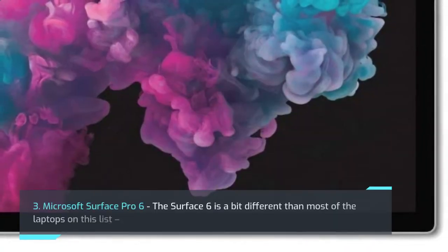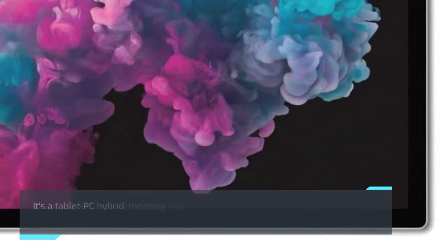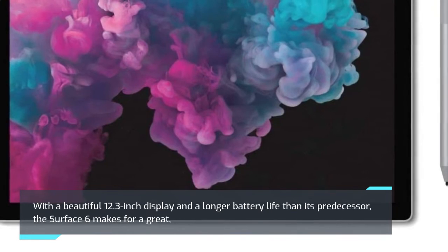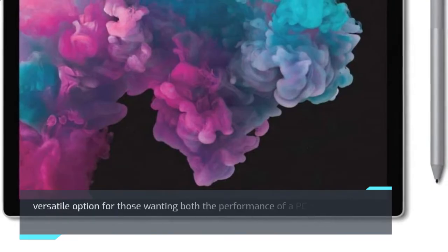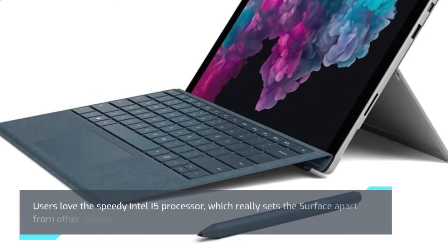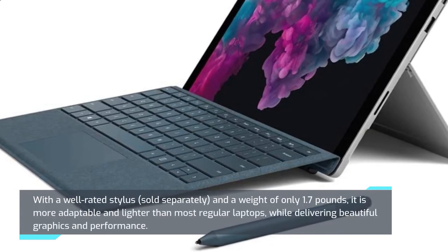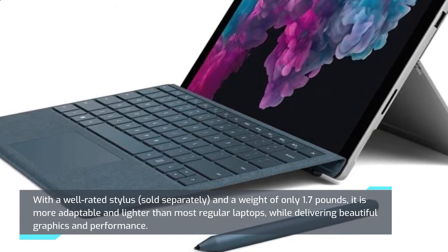3. Microsoft Surface Pro 6. The Surface 6 is a bit different than most of the laptops on this list. It's a tablet-PC hybrid, meaning you can use it as a regular PC, or detach the keyboard and convert it to a touchscreen tablet. With a beautiful 12.3-inch display and a longer battery life than its predecessor, the Surface 6 makes for a great, versatile option for those wanting both the performance of a PC and the portability of a tablet. Users love the speedy Intel i5 processor, which really sets the Surface apart from other tablets. With a well-rated stylus, sold separately, and a weight of only 1.7 pounds, it is more adaptable and lighter than most regular laptops, while delivering beautiful graphics and performance.